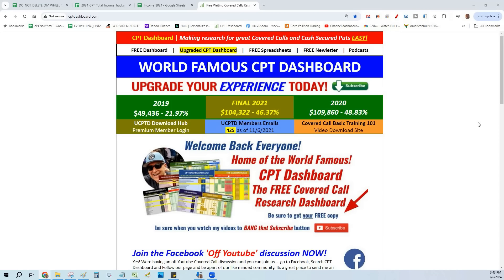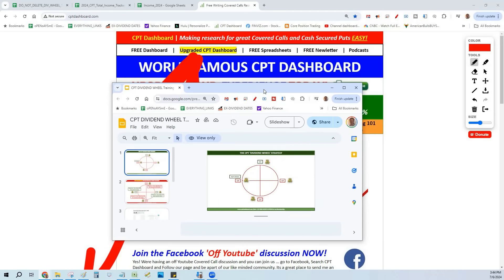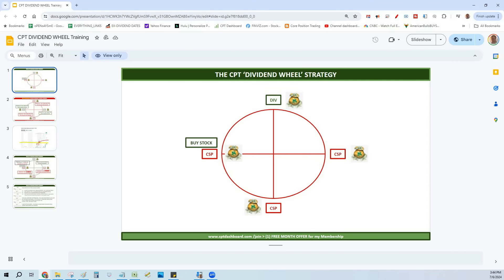If you want to be a part of my membership, my members see every single trade that I do and the dividend-paying stocks I'm buying. We talk about this and I do exclusive videos you don't see here. Go to cptdashboard.com, click Upgraded Dashboard and get your one free month offer. I am absolutely blowing up on the membership side because people want to be associated with somebody that's actually doing it, not talking about it. None of my videos are hypothetical — I'm either in the trade or did the trade, and it's relevant trades to up your game.